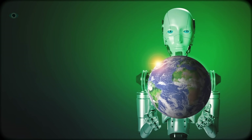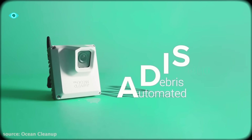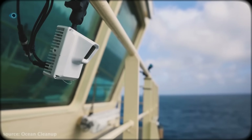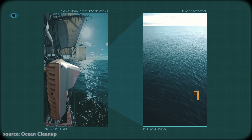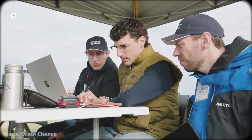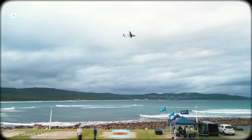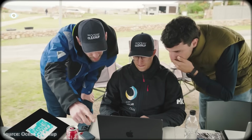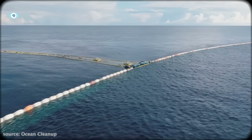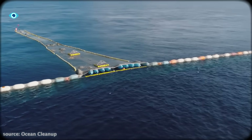All this data feeds into what they call ADIS — the Automated Debris Imaging System — an onboard AI that catalogs every piece of plastic collected. With each haul, it learns which shapes, colors, and materials are most common, refining the algorithms that detect new debris from the sky. This fusion of robotics, AI, and oceanography means the Ocean Cleanup is no longer just cleaning — they're learning. Each mission makes the next one smarter, and the results could ripple far beyond the garbage patch.